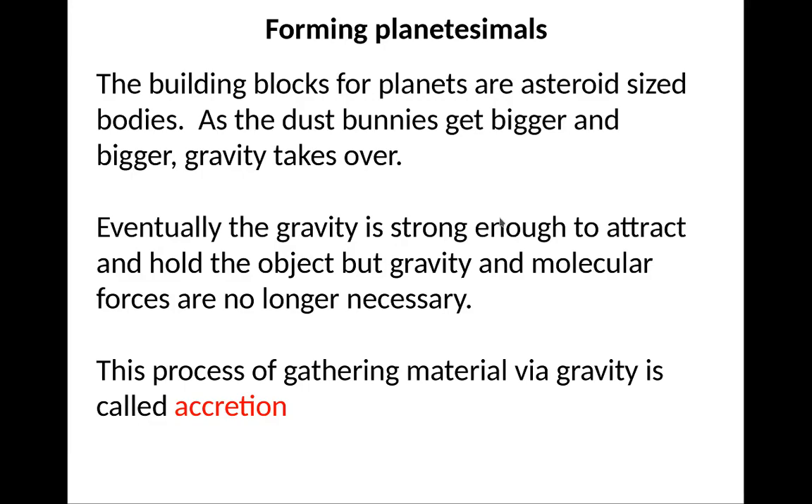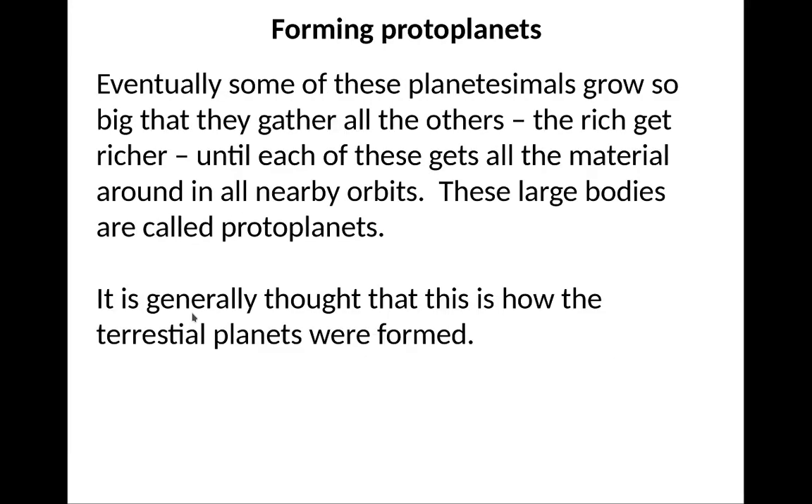The building blocks for planets are asteroid-sized bodies. As the dust particles get bigger and bigger, gravity takes over — the planetesimals themselves have some gravity and start pulling other material together. Eventually gravity is strong enough to hold everything together, and molecular forces are no longer necessary. This process of gathering material via gravity is known as accretion. Eventually these planetesimals grow so large they gather all the other ones — the rich get richer. The planetesimals start attracting other big planetesimals until all the material in nearby orbits gets concentrated in one large body, forming protoplanets. This is generally thought to be how the terrestrial planets — Mercury, Venus, Earth, and Mars — were formed.